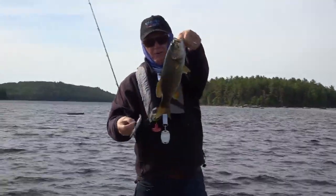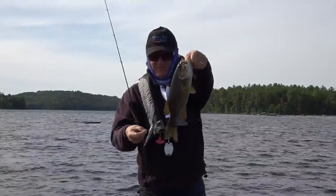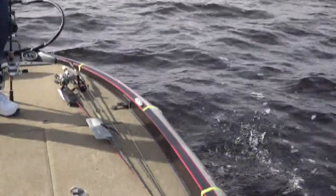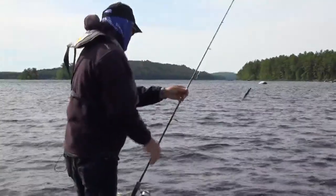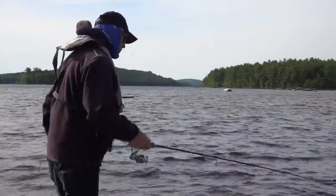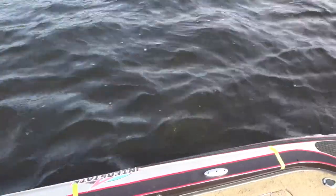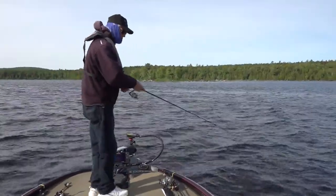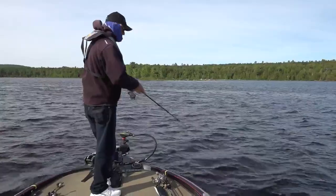Not a monster but that's the start to our season — and that's only four or five casts into the day. What would that fish have been, about a pound, pound and a half? Just about a pound and a quarter probably. There's still a lot of remnants of dead cabbage and eelgrass from last year down there, you can see it just under the surface.